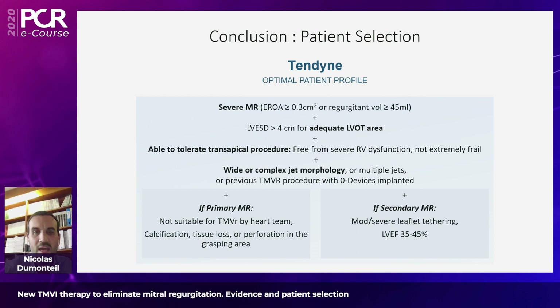For patients suffering from secondary MR, these are patients with moderate to severe left ventricular dilatation, with a left ventricular ejection fraction that is not too depressed in order to benefit from the therapy and not suffer from severe heart failure symptoms despite correction of the mitral regurgitation. We are now going to listen to Alison Duncan, who will present data about patient selection and more precisely the echo screening of patient candidates for TMVI.